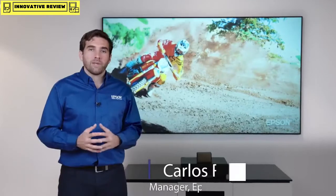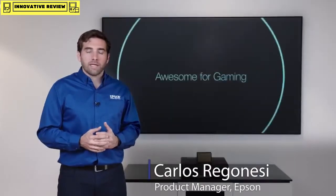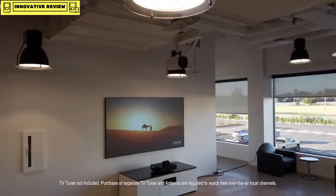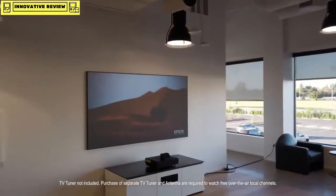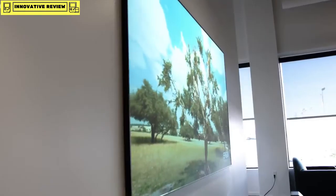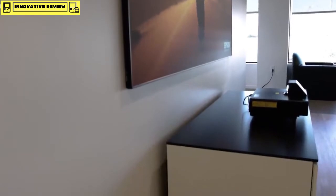Hi guys, welcome. My name is Carlos. I'm here at Epson America's new headquarters in Southern California, and I'm very excited to show you the new EpiqVision Ultra LS500 laser projection TV. For the first time, we're bringing up to 120 inches to your living room — and it's actually affordable.